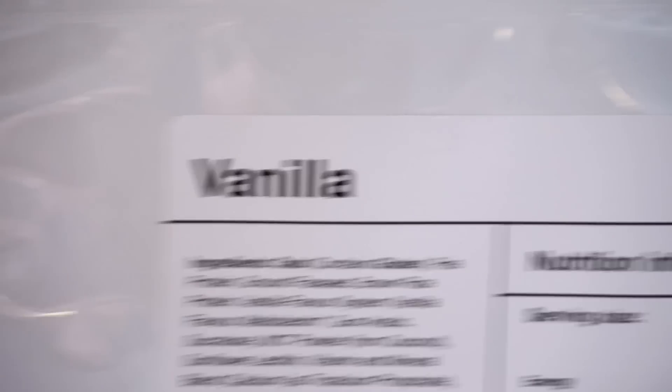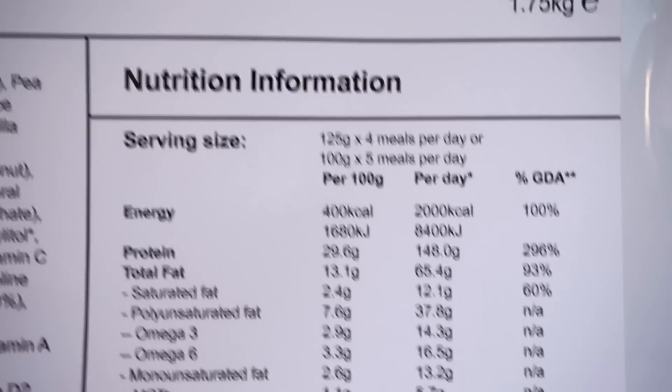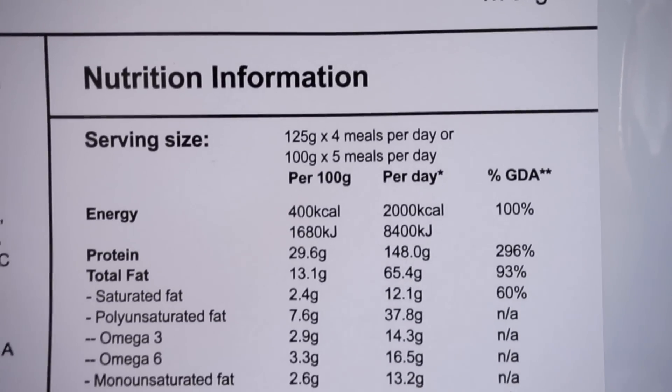In terms of the positives of using Huel, the first thing to talk about is probably the nutrition. It's 100% complete and has really balanced macros. For each serving I was taking about 37 grams of protein, 46 grams of carbs and about 16 grams of fat. All that protein was actually coming from plant-based sources, so there are no animal products in there — it's cruelty free and completely vegan.